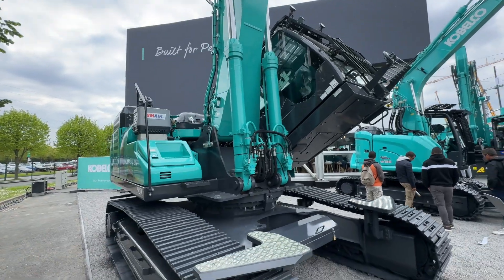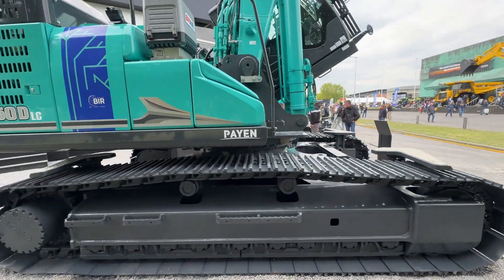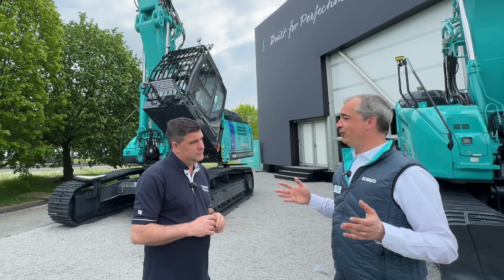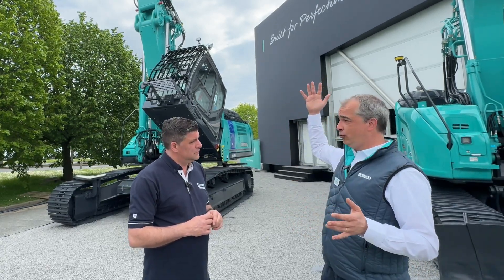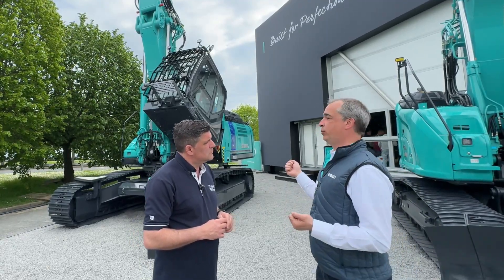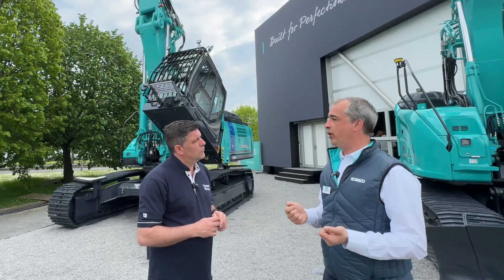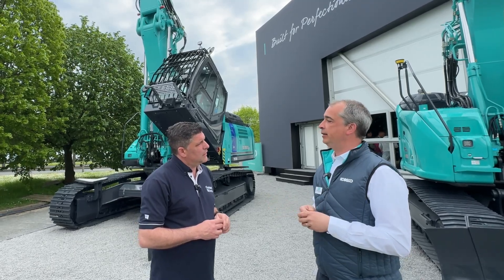The demolition spec machines require that hydraulic capability for the big attachments they are using — munching away, doing all of their tasks. It's really important that the hydraulic flows work for all the different types of attachment. You've got to understand that the operator will be down on the ground and the tool will be 20 meters in height, and he's got to have confidence in using the tool. This is what we are giving with the Kobelco core machine — it's all about confidence in the operator.